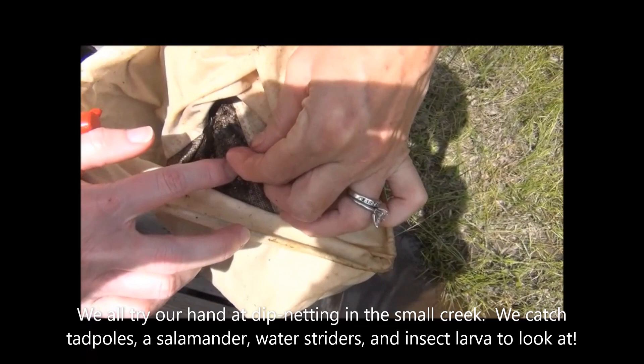What is it? I know what it is — it's a larva. Let's put him in the water.